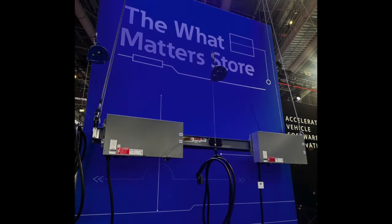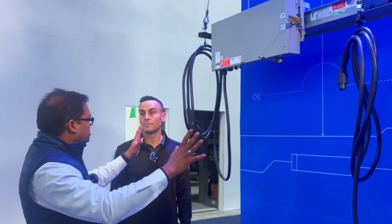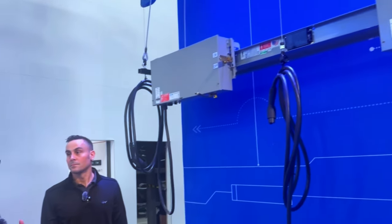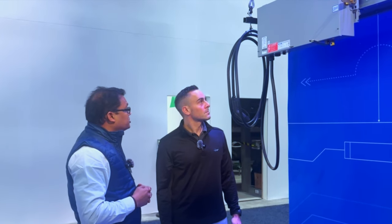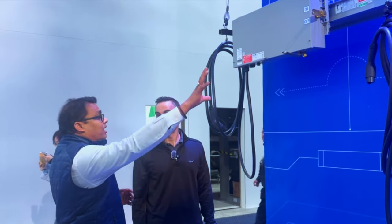Excellent. Should we take a look at the next solution? Sure. All right — tell us a bit more about what we're looking at here. So what you're looking at here is our EV Charging Busway. This is another innovative solution that Eaton has come out with, where we have integrated AC Level 2 charging into an overhead busway.